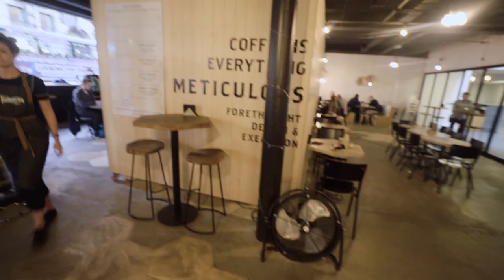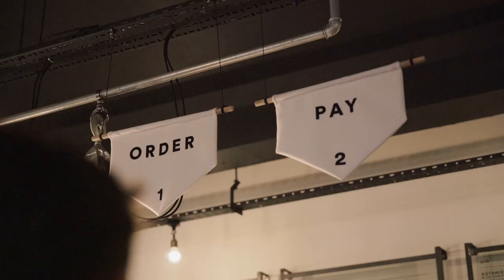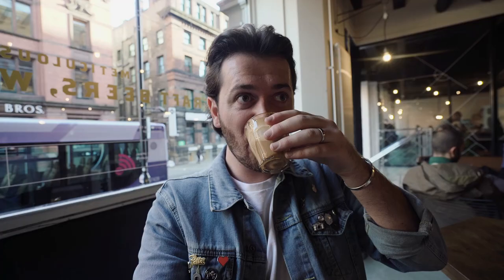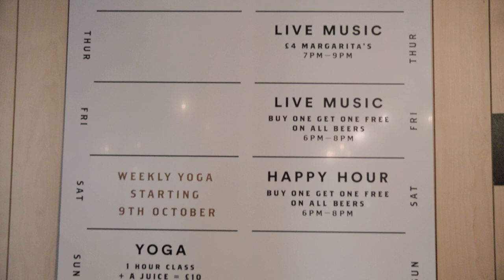Coffee — meticulous, designer execution. That's what I'm talking about. It's cool in here. The coffee here is delicious. One of the reasons I love going on trips like this is that you can find so many gems that you did not know existed, like this coffee shop. I would not have found it if I didn't come to the Northern Quarter. Foundation Coffee — we're just having a little chill out and then we're going to go back and explore around the Northern Quarter.